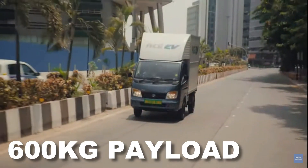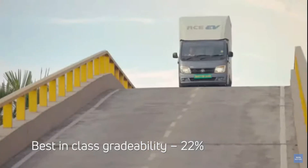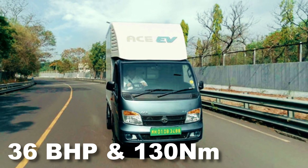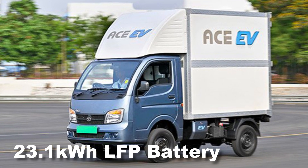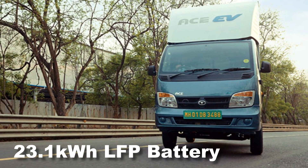It gets 600 kg payload capacity and a gradeability of 22%, allowing easy ascent in fully loaded conditions. It is powered by a single AC induction motor that puts out 36 hp with 130 Nm of peak torque, juiced up by a 21.3 kWh battery pack with LFP cells, ensuring efficient performance and protection at higher temperature conditions.